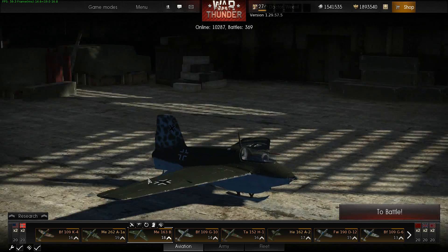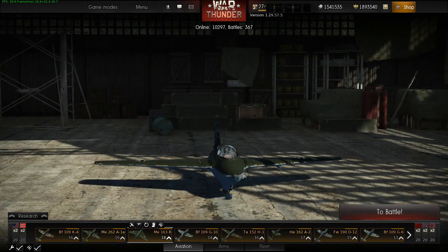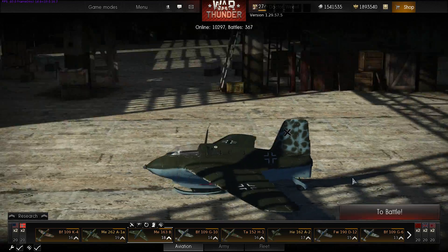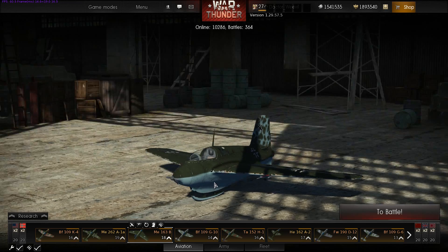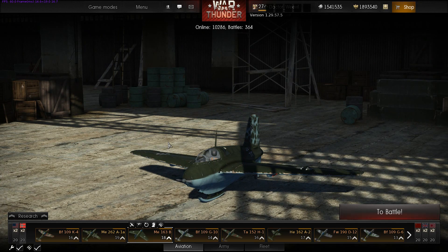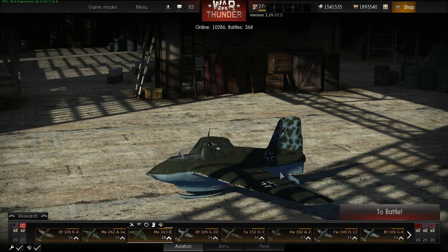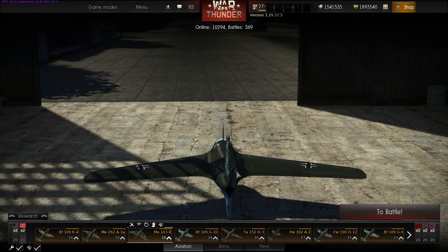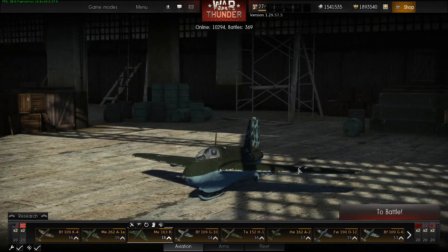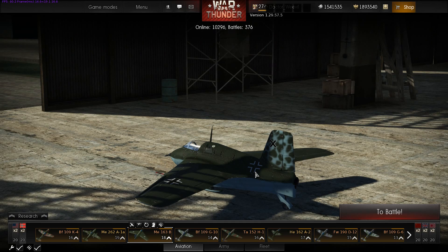The German Me 163 came first, actually existed, and was operational. It flew for the first time in September 1941 but didn't enter operational service until 1944. As was the case with most Luftwaffe wonder weapons, there were too few of them and they were just too late. This thing was quite unique — it's the only operational rocket fighter aircraft used in the Second World War. It had no tail, just a pair of wings with a cockpit, 30mm cannons, and a rocket engine strapped to the back. Its speed and rate of climb were absolutely ridiculous.